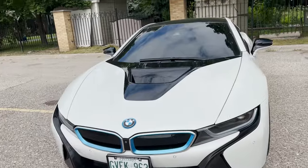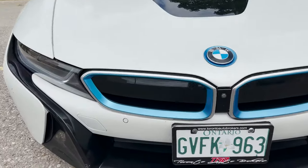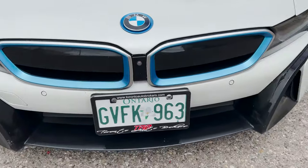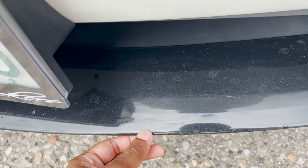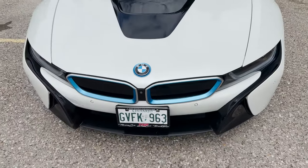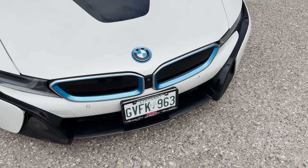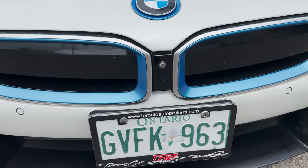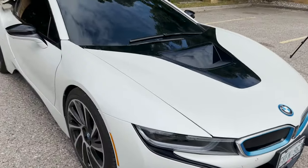Starting with the front grille — these cars are extremely low to the ground, and if you're purchasing one, you're definitely going to get rocks hitting the front and may have to repaint it. You can see right here it's been touched up a little bit. For seven years old it looks great, and you get green plates since the car is hybrid, so you get the free HOV lanes. There's also a front camera right here, very well hidden — it blends in with the black paneling.